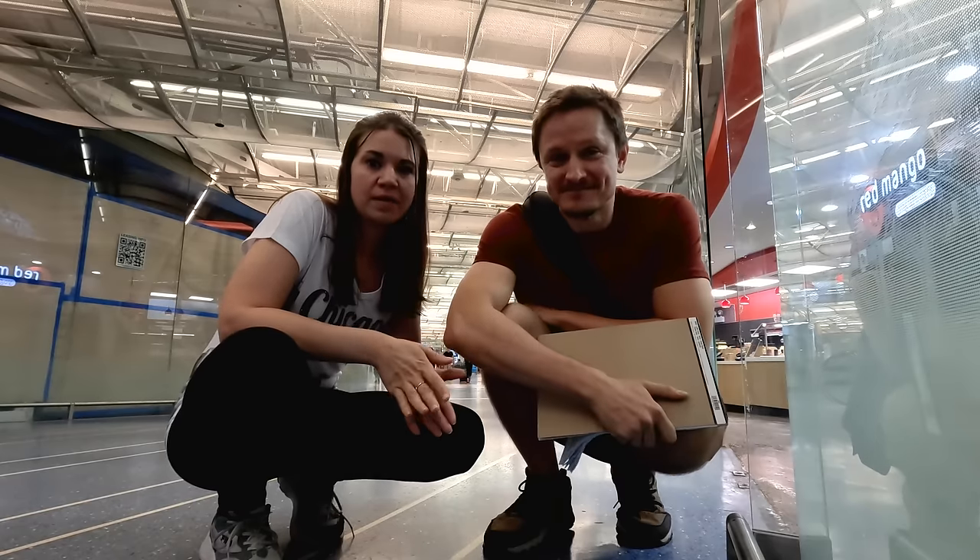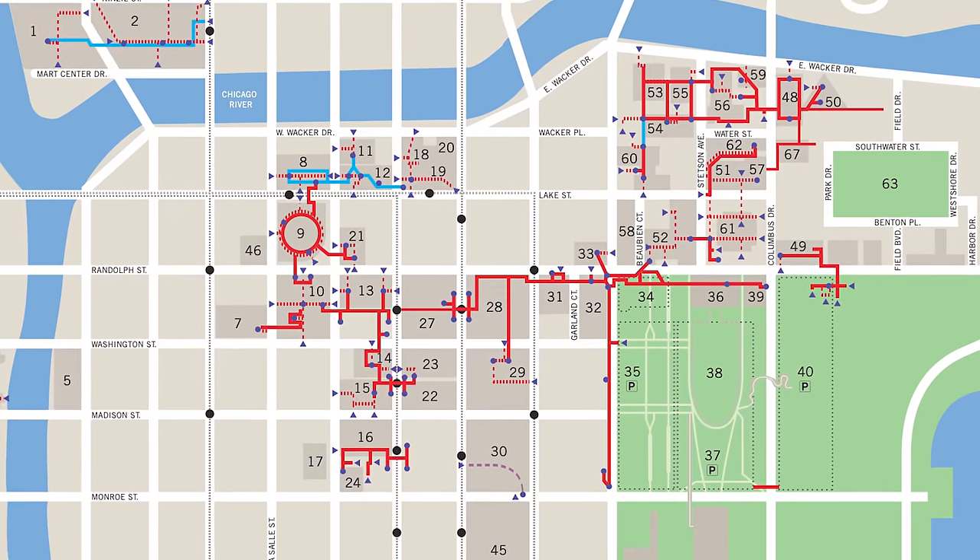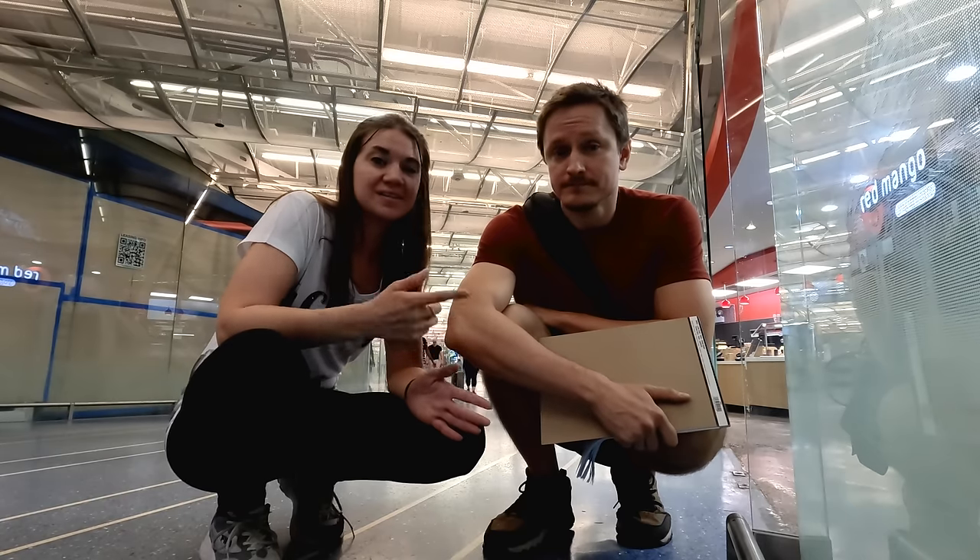When we looked online for a map of the Chicago Pedway, we were not completely satisfied with what we found. To be honest, it was a little confusing. So we decided to map it ourselves and see how it goes. Let's get started.